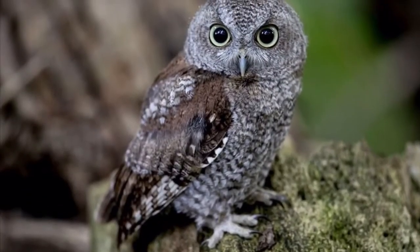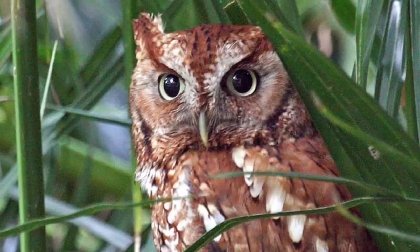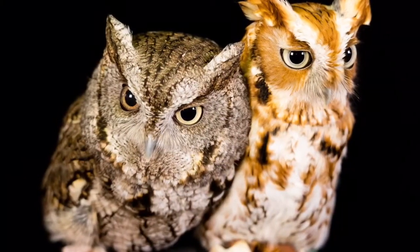Truly, the Eastern Screech Owl is a fascinating creature. A little urban owl with a lot of tricks hiding in its feathers, the Eastern Screech Owl is sure to fly its way into your heart.